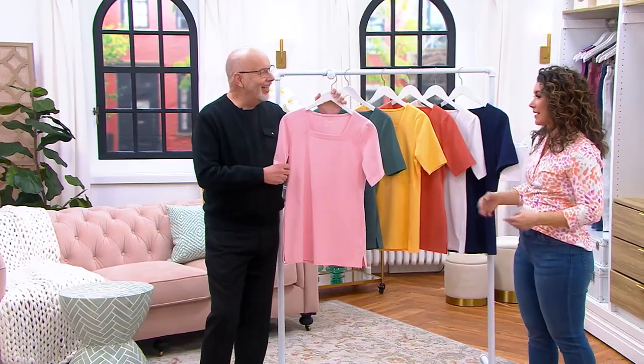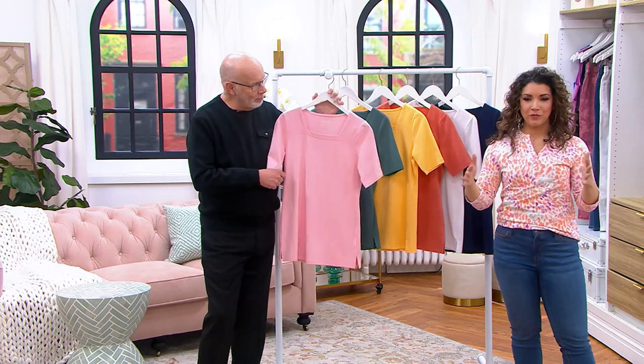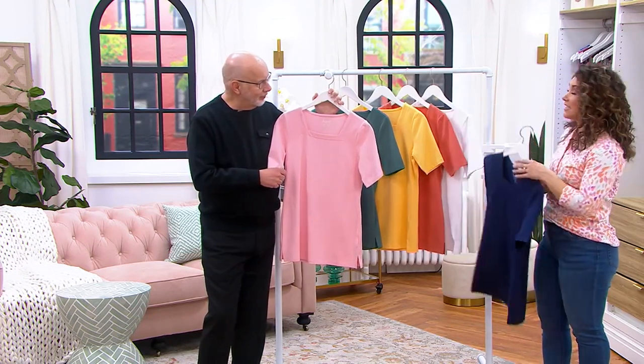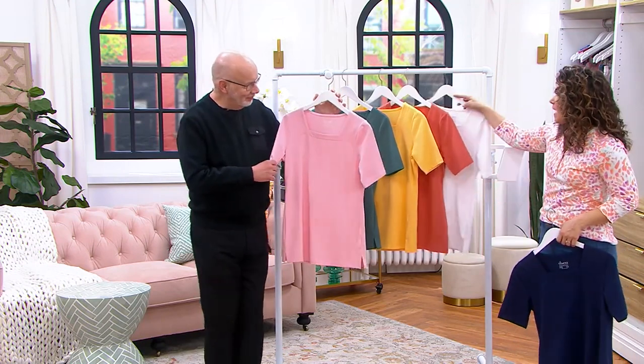Sure, wear a necklace if you'd like, but because it has this really beautiful neckline, it's beautiful on its own. Pairing it on top of the fact that it's perfect jersey — one of the most popular fabrics from Denim and Company.